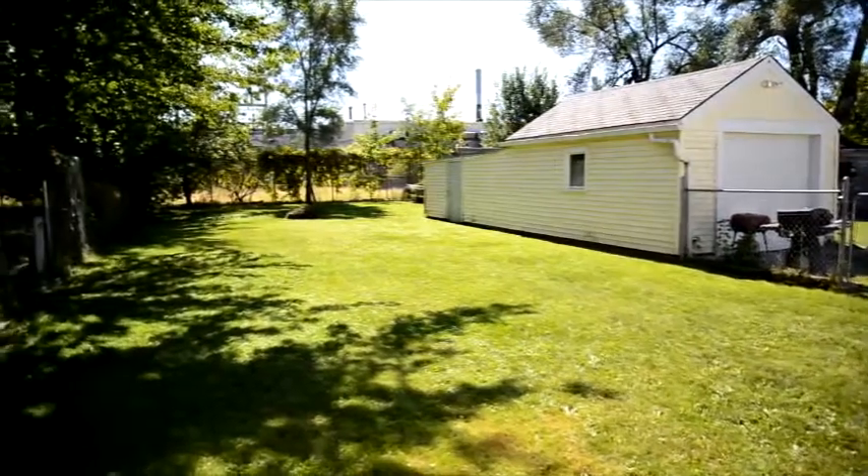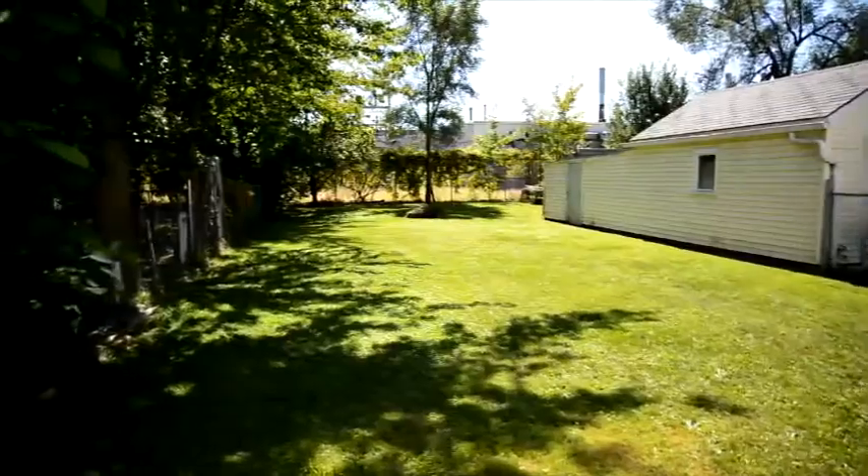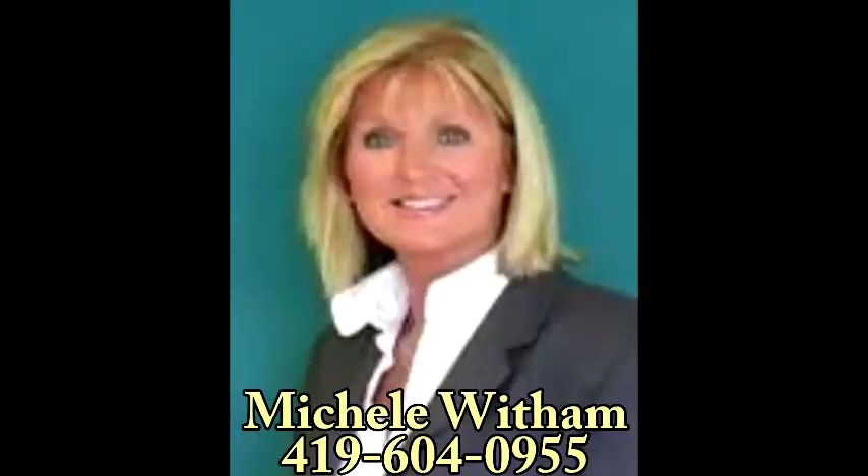The long backyard is fenced in and also holds an attached garage. For more information, please contact Michelle Witham at 419-604-0955.